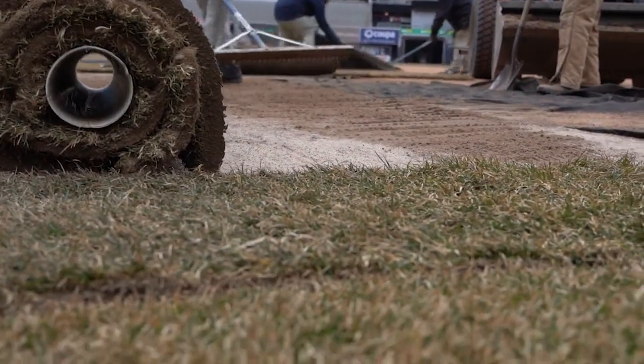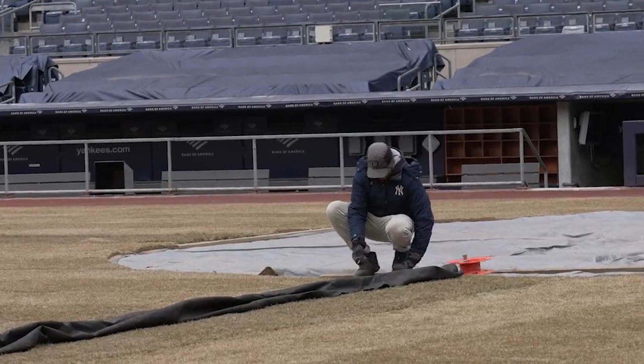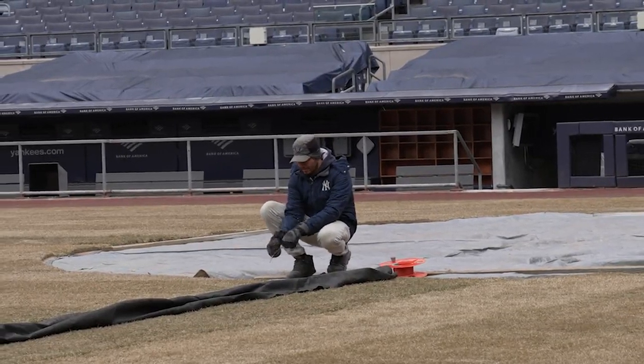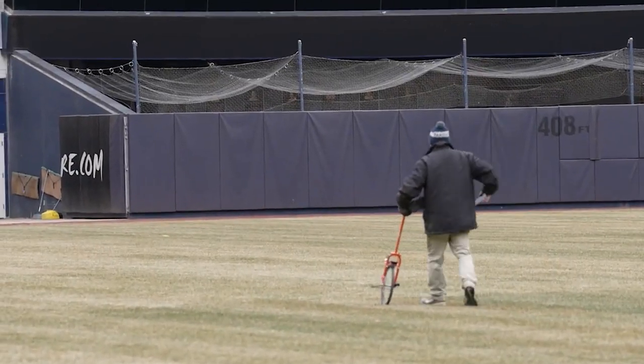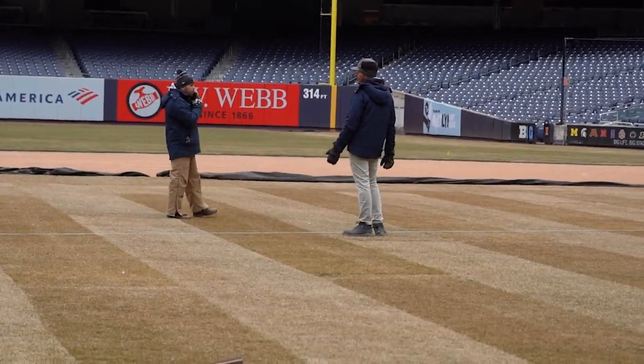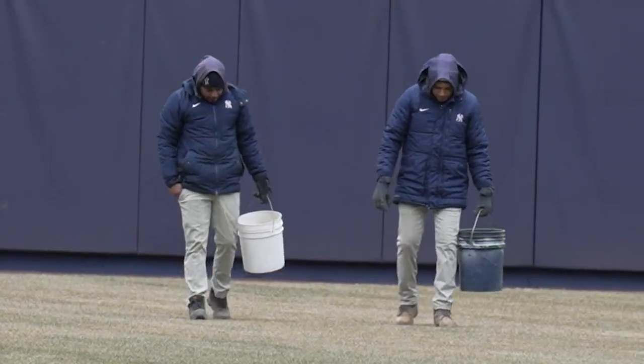It's not just getting the sod in right. It's getting the lines, getting all the logos, getting all that stuff in, making sure that we're measured right and strung out right and the whole thing. And it takes a lot of effort. Like any good carpenter would do, we measure twice just to make sure we didn't mess up along the way. But that's all these guys and it's a lot of effort.